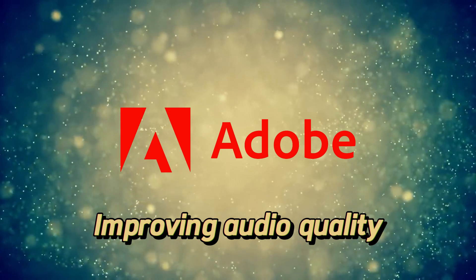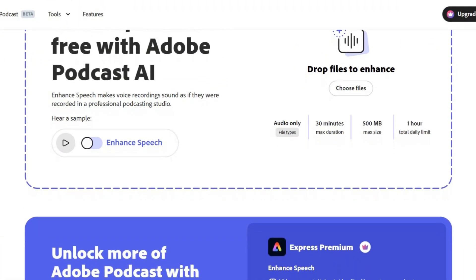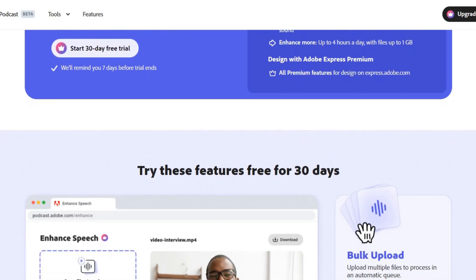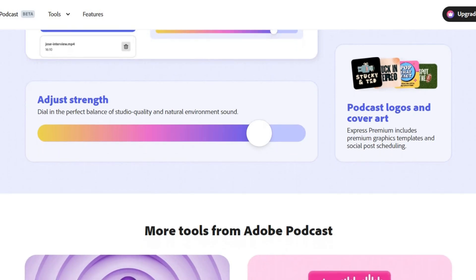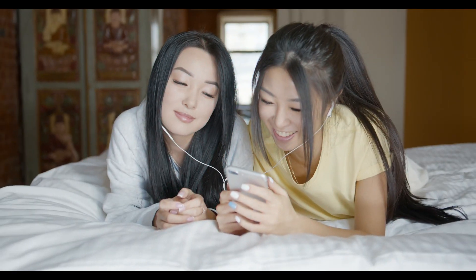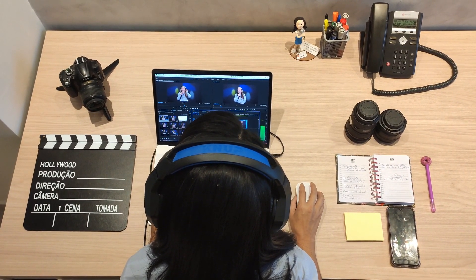Adobe Enhanced Speech AI — improving audio quality. Adobe Enhanced Speech AI is revolutionizing the way we listen to audio content. By removing background noise, adjusting volume levels, and enhancing speech clarity, it delivers a superior listening experience. Whether you're listening to podcasts, audiobooks, or music, Adobe Enhanced Speech AI ensures crystal clear sound quality.